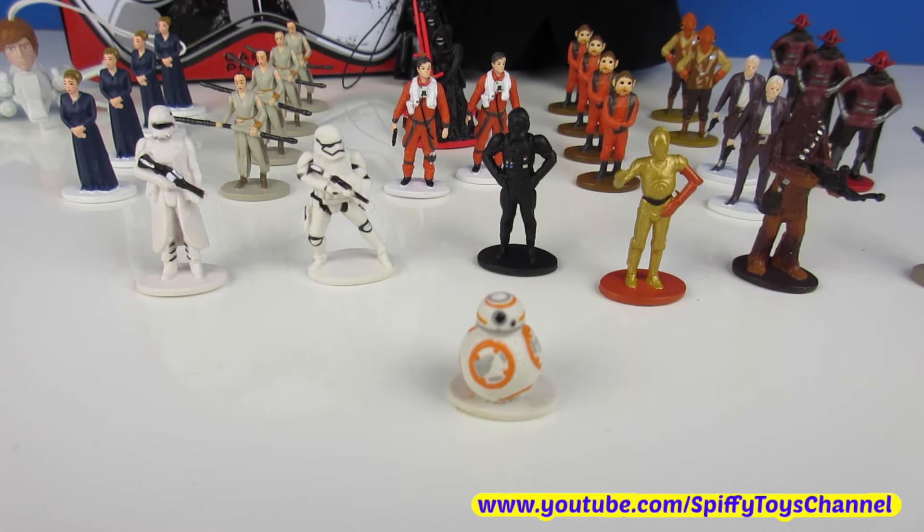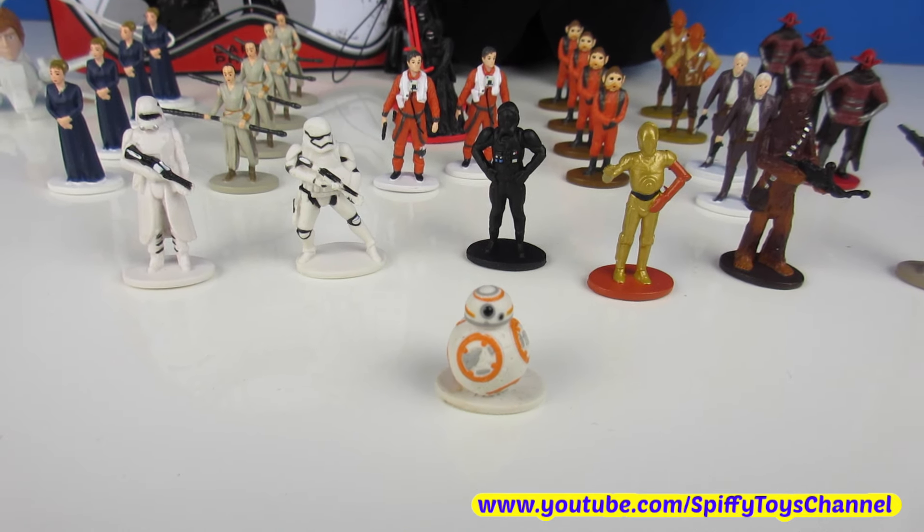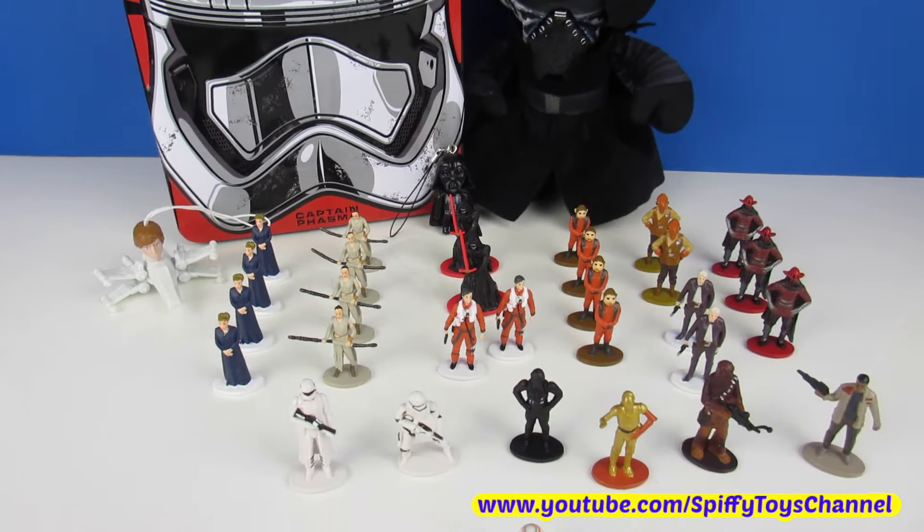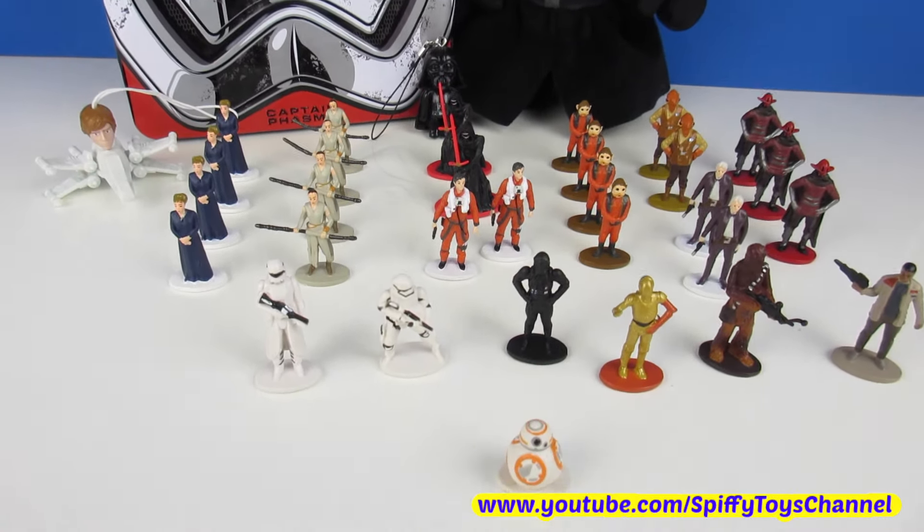We're missing only three characters from the Collector's Packs: First Order Flame Trooper, Captain Phasma, and R2-D2. Thanks for watching guys and stay tuned for more Star Wars here on Spiffy TIE's channel.